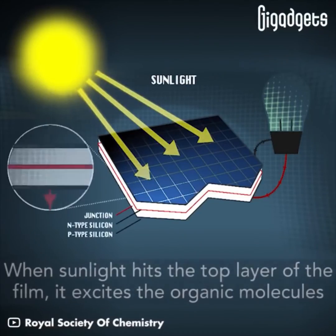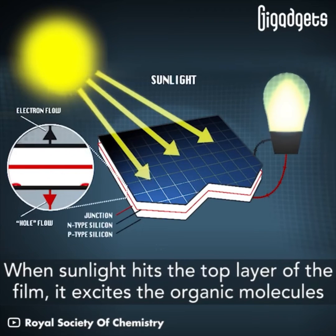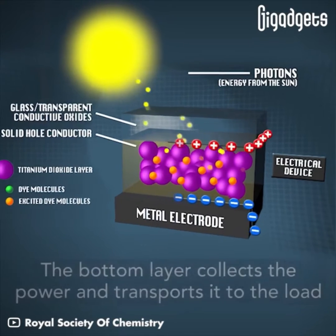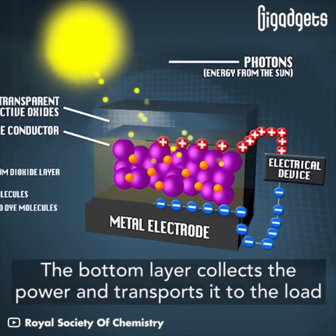When sunlight hits the top layer of the film, it excites the organic molecules. Electrons are then released, flowing through the middle layer and generating electricity. The bottom layer collects the power and transports it to the load.